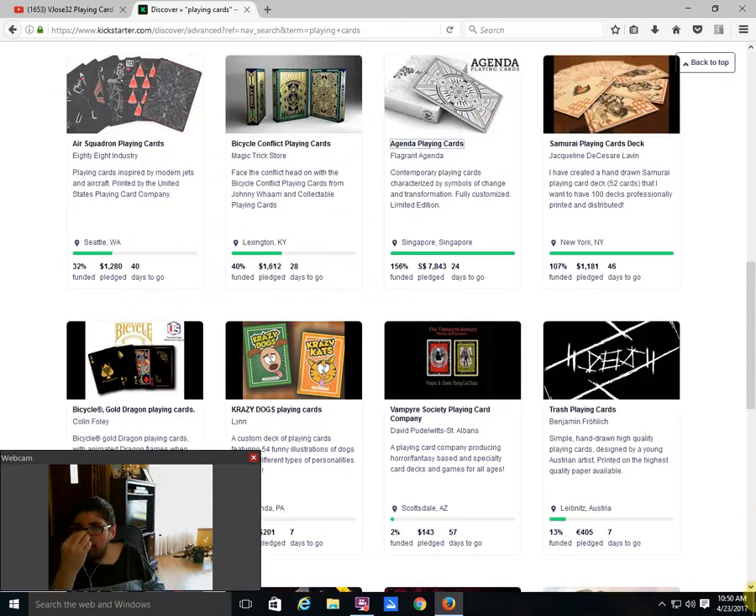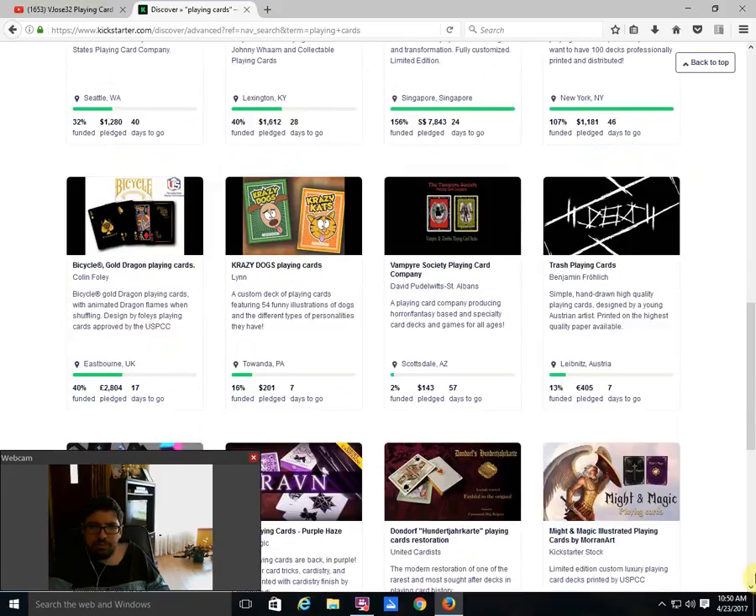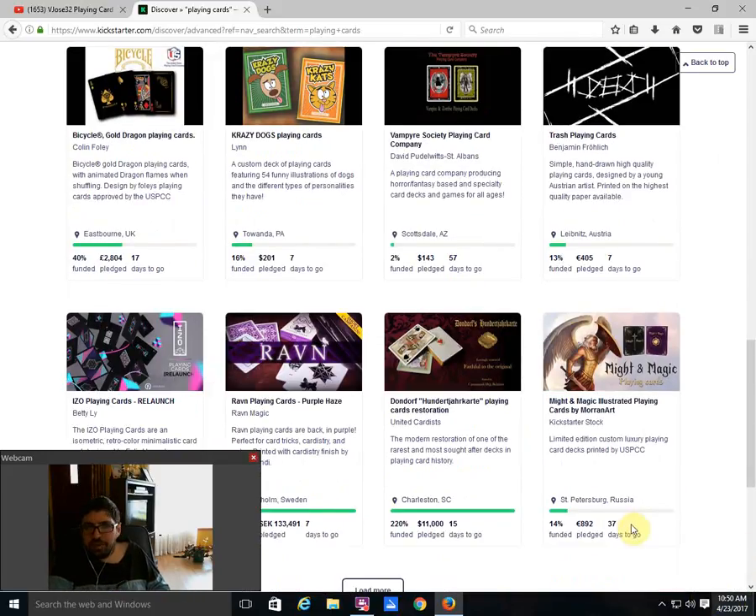Moving on, we got the Samurai Playing Cards — it is funded with 46 days to go. I don't know why people do projects that are so long. Fifty dollars a deck — that's not happening for me, not for this particular deck. Fifty bucks for a deck printed by Make Playing Cards — not even close. The back design looks okay but it's not going to happen for me. It had a very low goal, so of course it is funded.